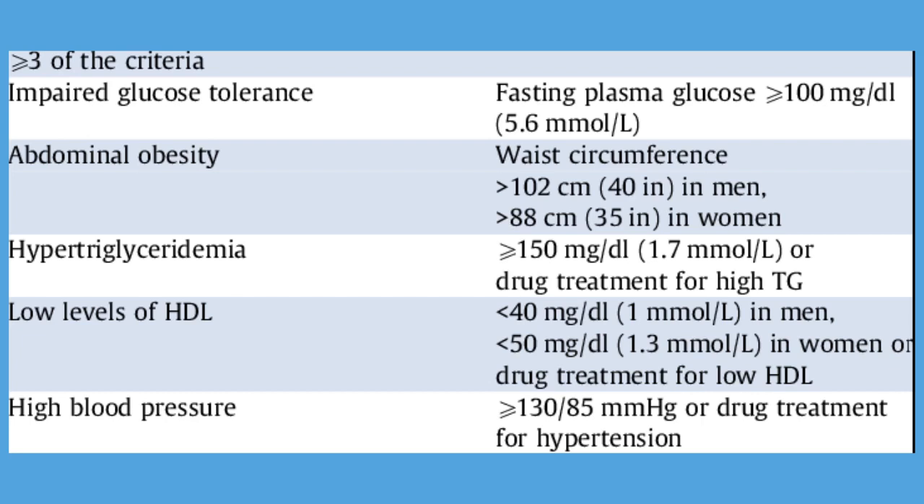Criterion 4: Blood pressure — systolic blood pressure greater than 130 mmHg, diastolic blood pressure greater than 130 mmHg, or drug therapy for high blood pressure. Criterion 5: Fasting glucose — blood glucose greater than 100 mg per deciliter, or drug therapy for increased glucose.